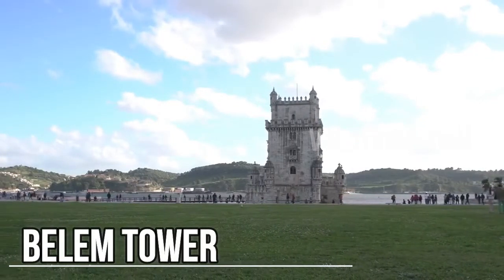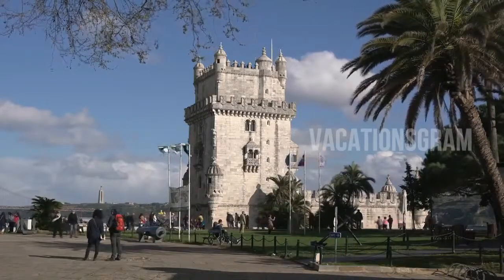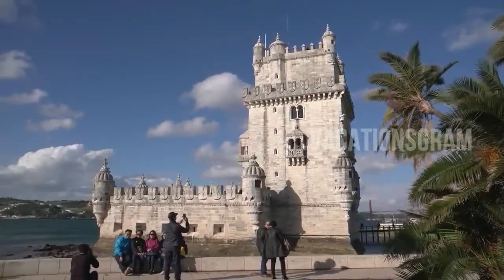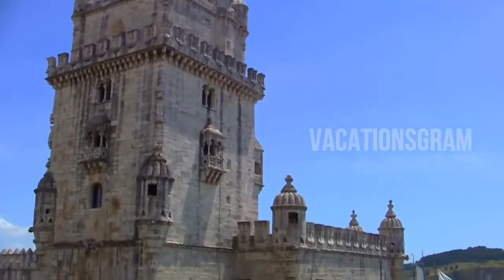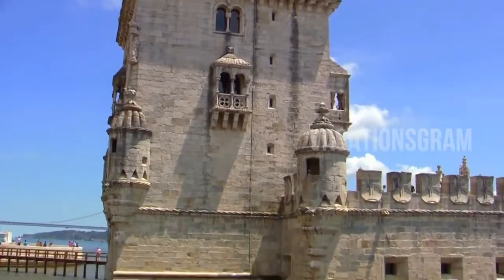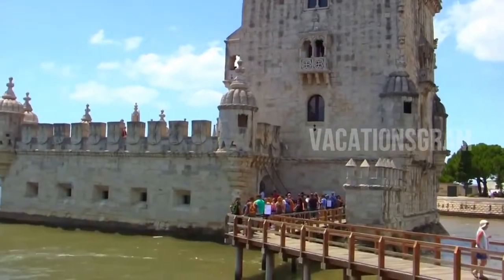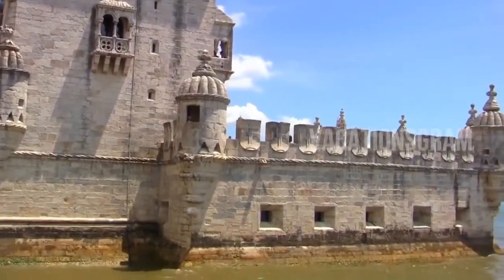The Belém Tower, also known as the Tower of Saint Vincent, sits on what was once an island in the Tagus River. Dating back to 1515, the imposing tower was built both to defend Lisbon from invaders and to welcome the city's friends. Built in the Age of Discovery, the four-story limestone tower has a bastion connected to it with space for 17 cannons capable of firing long-range shots. A statue of Our Lady of Safe Homecoming, designed to protect sailors on their voyages, faces the river.